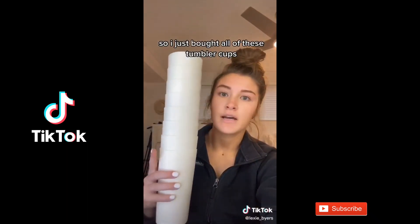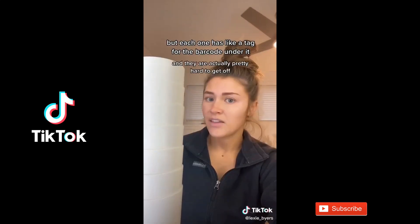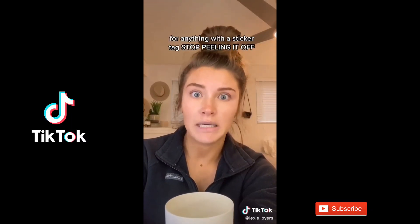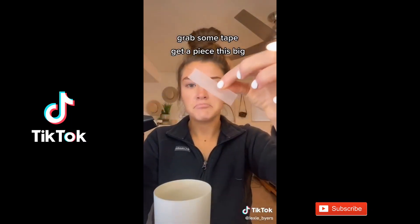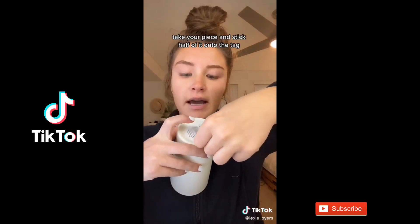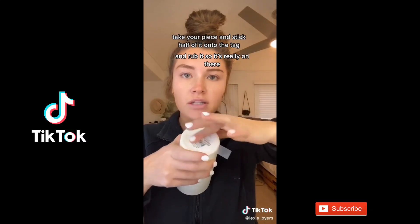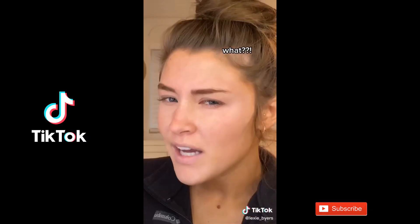I just bought all these tumbler cups and I was going to stick them in the dishwasher, but each one has a tag for the barcode under it and they're actually pretty hard to get off — or are they? Anything with a sticker tag, stop peeling it off. Grab some tape, get a piece maybe this big, stick half of it onto the tag and rub it so it's really on there. Make sure to leave a little bit of a tail, then wax it off. Then you can peel it off and do it all over again.